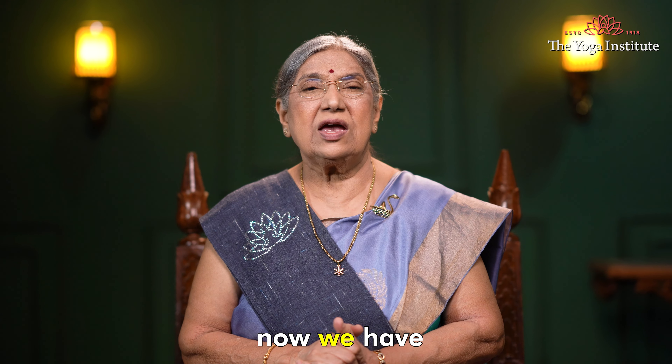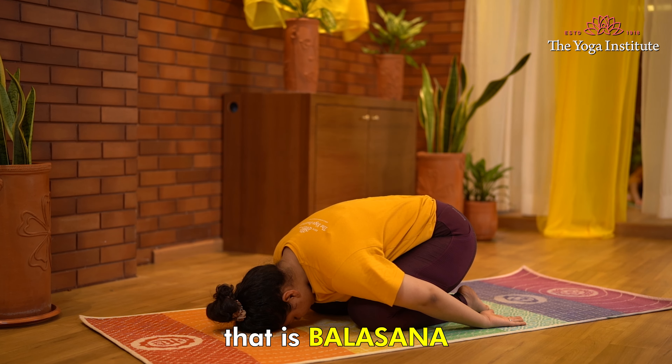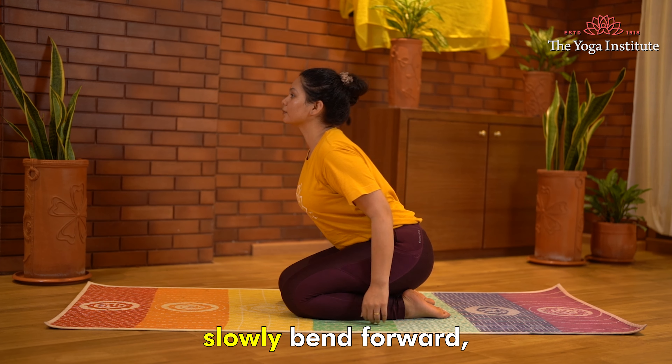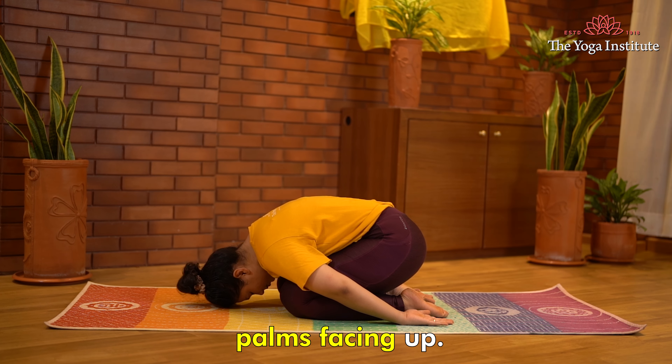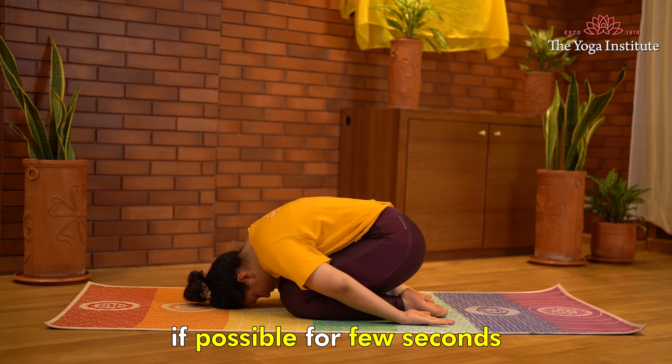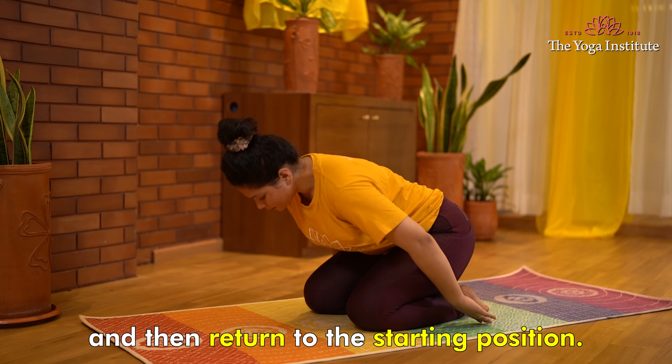And finally, we have a forward bending asana — Balasana. Sit in Vajrasana, slowly bend forward, keeping your hands by your side with palms facing up. Rest your head on the floor if possible for a few seconds, and then return to the starting position.